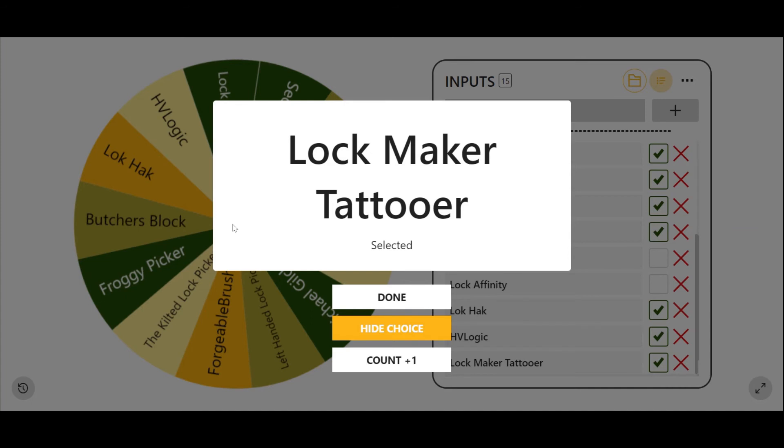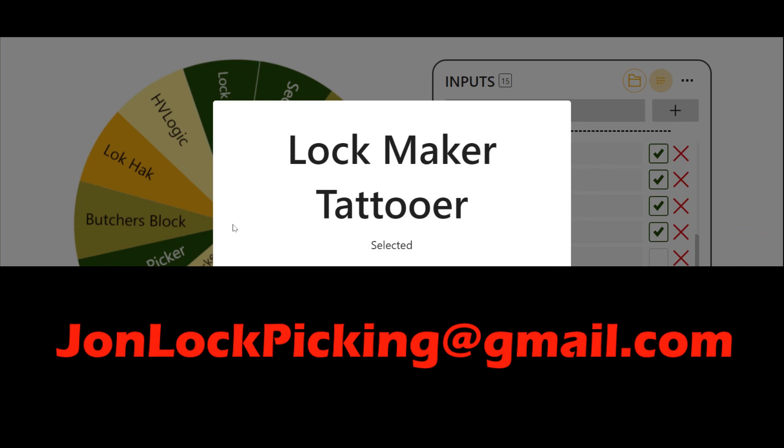Congratulations to all three of you, but everybody else that made a submission, I also have something for you. I do have Johnlock stickers that just came in, and I'd really love to send each of you a sticker. So for everybody who won or everybody that submitted and would like a sticker, please get in touch with me. My contact info is on my YouTube about page — my email address is johnlockpicking at gmail.com. Just shoot me a message, tell me your username and your address, and I'll start getting packages shipped out to you guys.